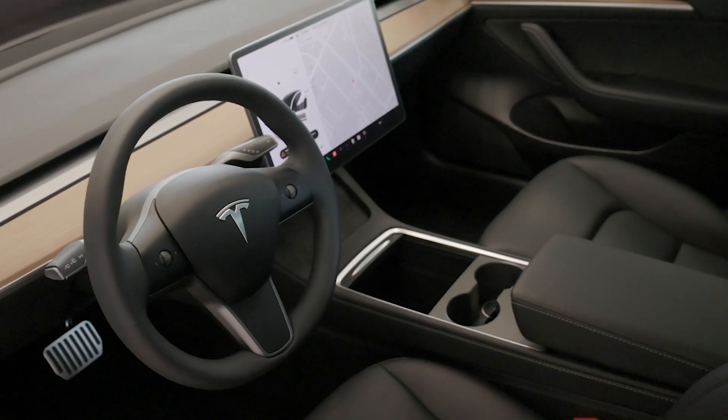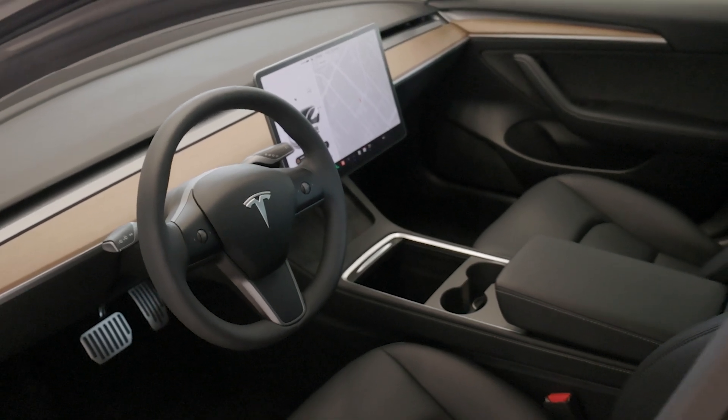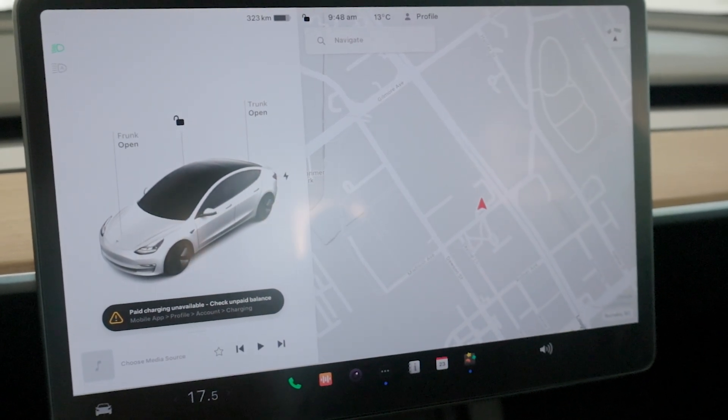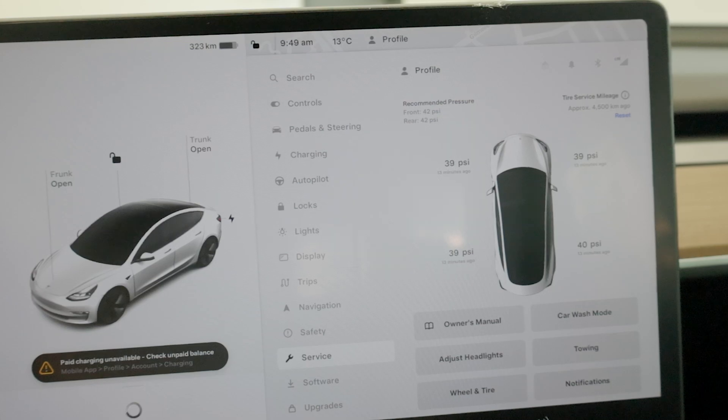Step inside and you'll be greeted by a minimalist yet luxurious interior. The Model 3 is packed with cutting-edge technology, including a 15-inch touchscreen display that controls everything from navigation to entertainment.